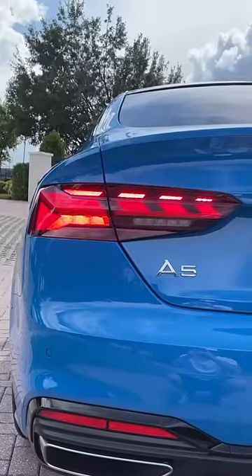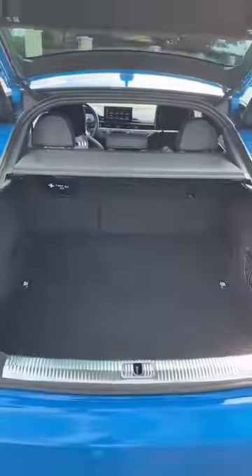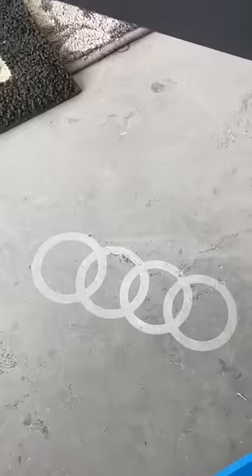I really love the sequential turn signals and how the Sportback has a massive trunk. And when you hop out of the vehicle, you get this awesome Audi puddle light.